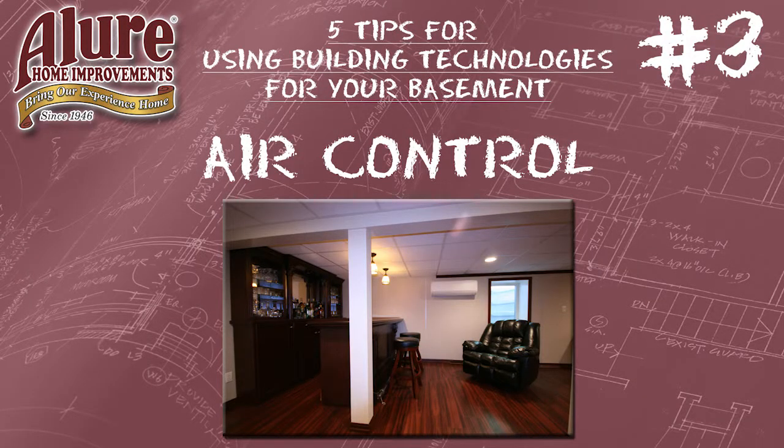Tip number three: air control. There are tremendous advancements now in creating a healthy environment in the basement. Historically, dehumidification will always be a requirement in the basement environment, but now there are new dehumidifiers available. Instead of gravity being the driving force to drain the water, they now have machines that have pumps in them, available at a very nominal cost.